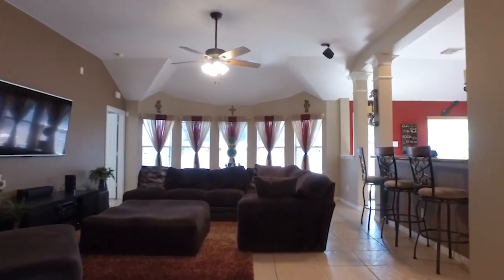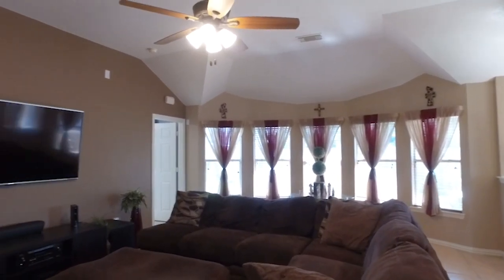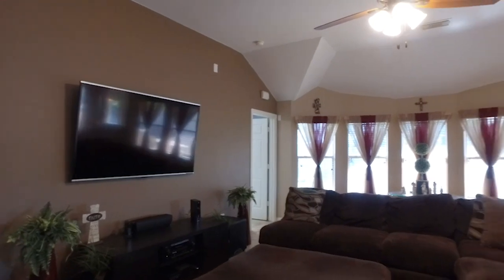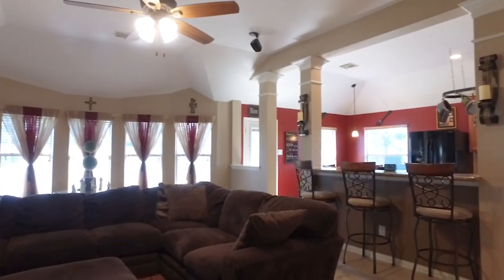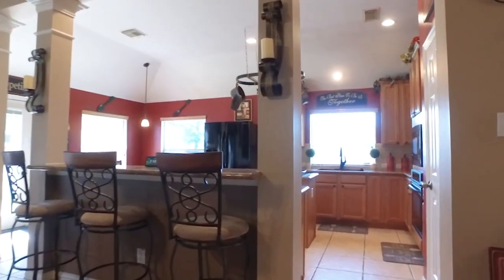This is a gorgeous David Weekley Calhoun floor plan in the much desired neighborhood of Westgate. With a gorgeous paint palette and beautiful raised ceilings, the decorator paint and tile floors combined really make this a beautiful living space.